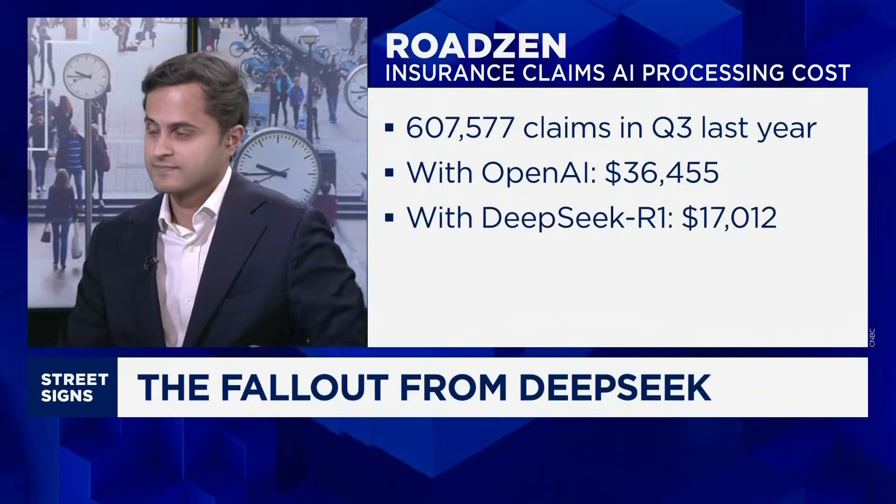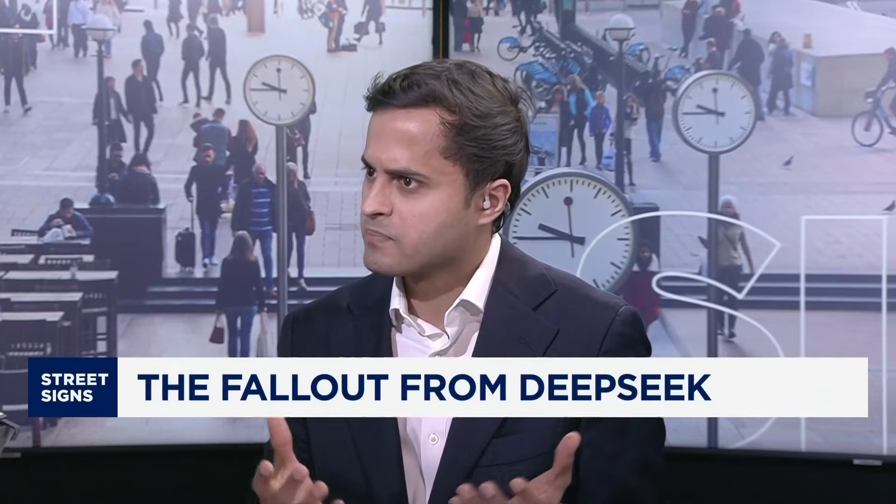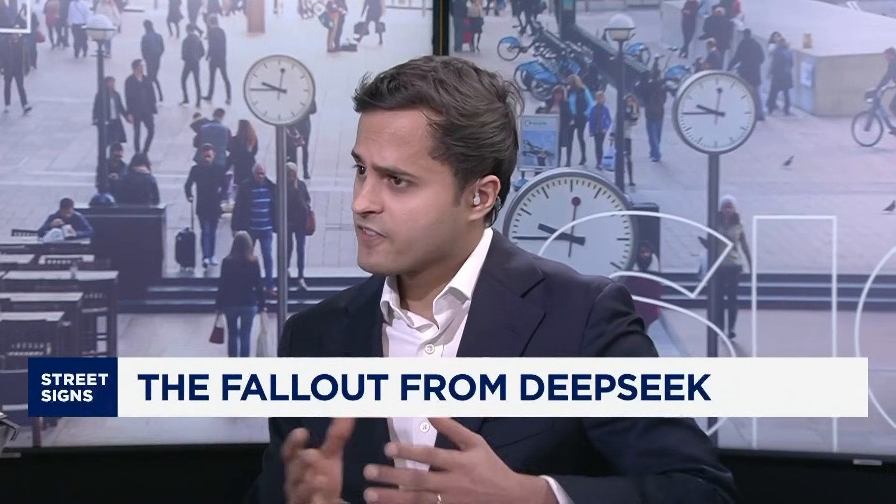That's tremendous savings, and you can see examples like that across industries. Is it just about cost when it comes to switching to DeepSeek's R1 from some of the incumbents, or are there other advantages? Well, companies like these have stringent requirements when it comes to processing insurance claims. They are, after all, handling personal data.